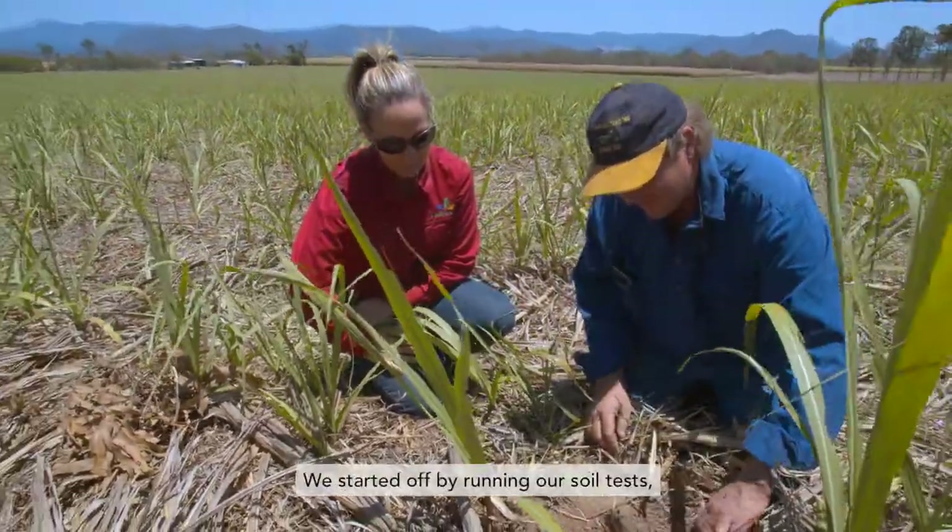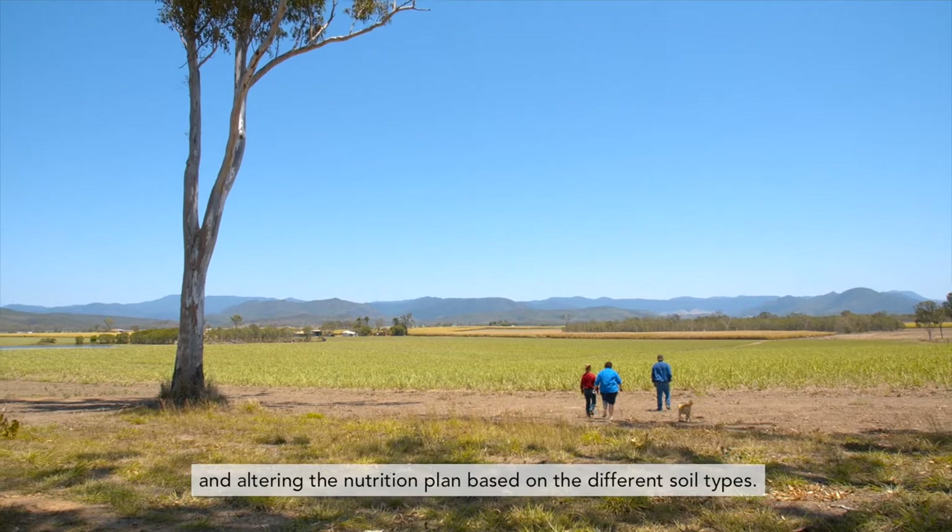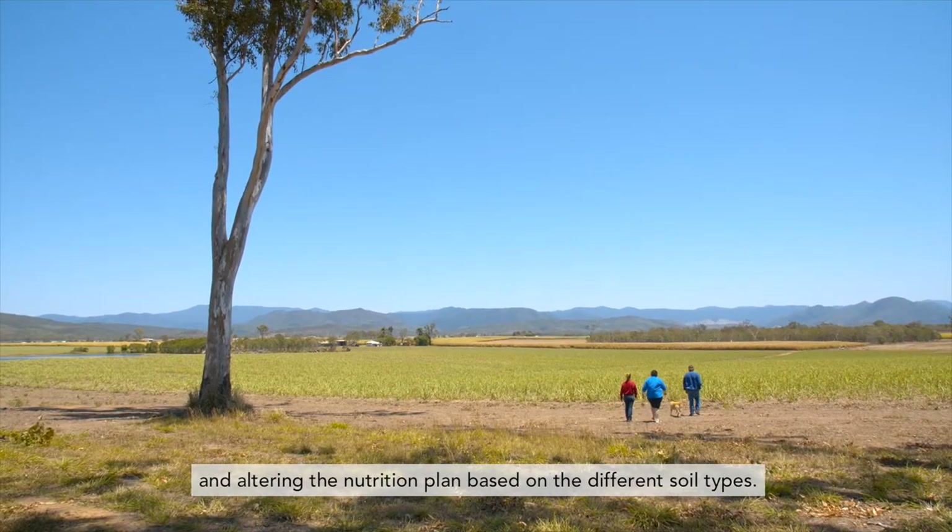We started off by running our soil tests, developing a nutrient management plan based on those results, and altering the nutrition plan based on the different soil types.